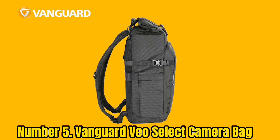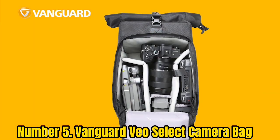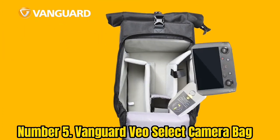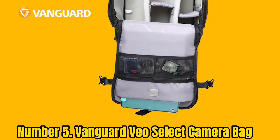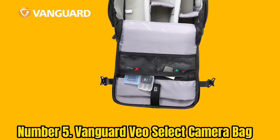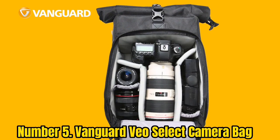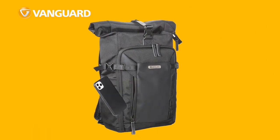Number 5: Vanguard VO Select Camera Backpack. The Vanguard VO Select 43RB is perfect for any field photographer because it's equipped with functional compartments ideal for a camera bag, as well as the quick accessibility of a roll top. The main compartment is accessible from the zippered front flap and has purpose-built dividers for a camera, a few lenses, a tripod, a flash, and smaller accessories. The dividers are heavily padded for protection and brightly colored, making finding your items in low light a snap.